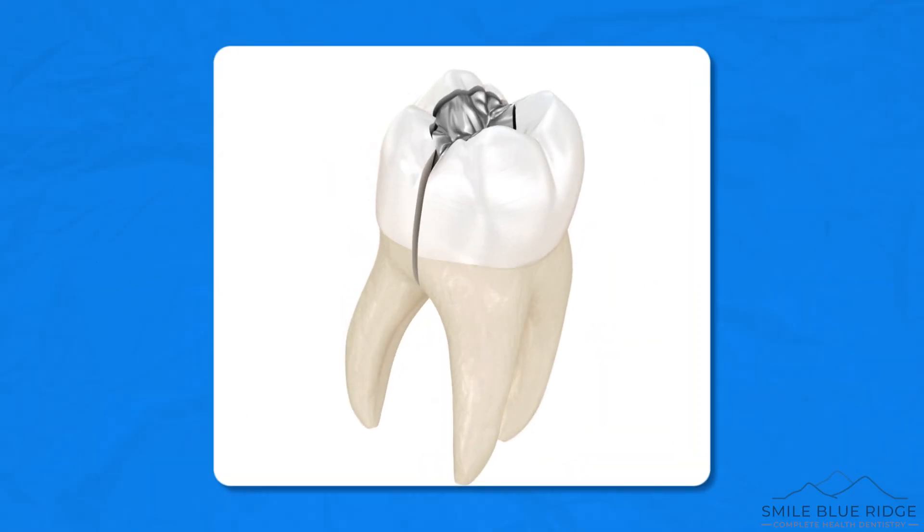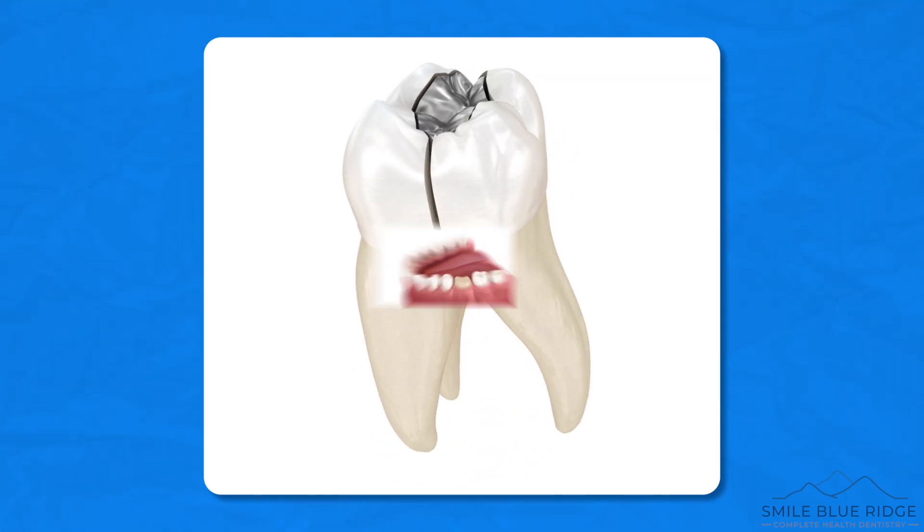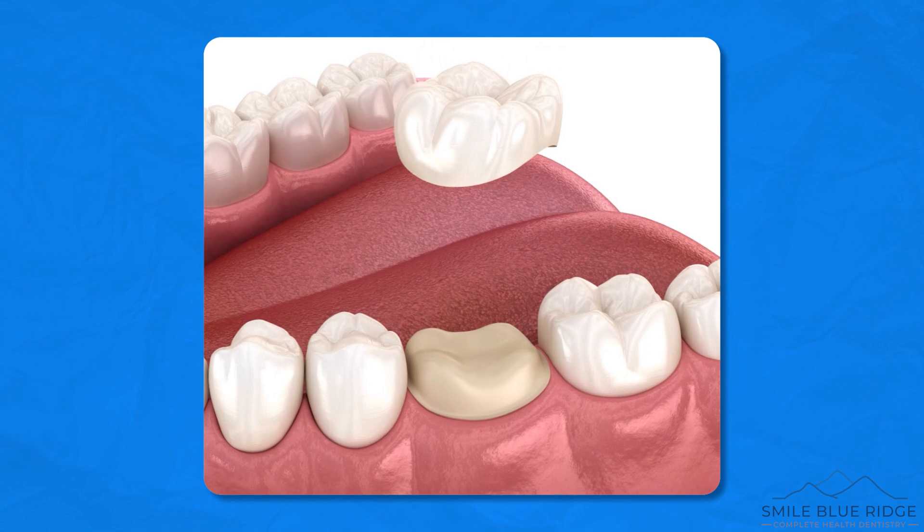At Smile Blue Ridge, we practice minimally invasive dentistry. When a tooth is broken or an old large filling has decay or cracks around it, the more traditional treatment is a full coverage crown.